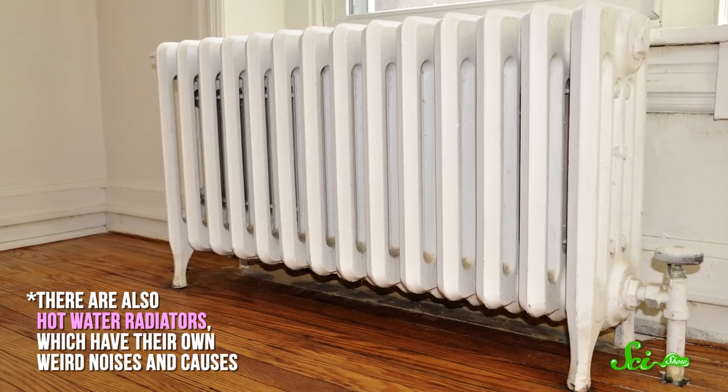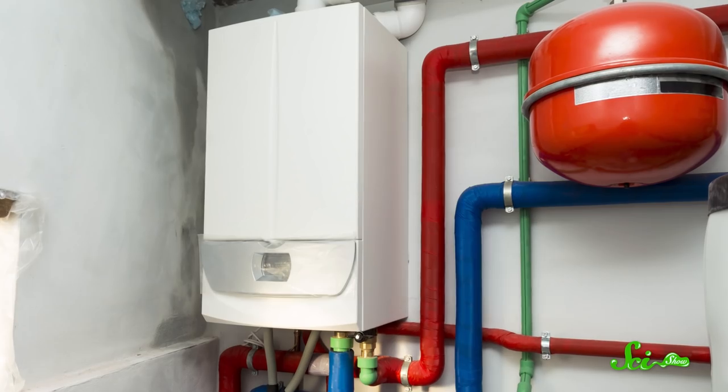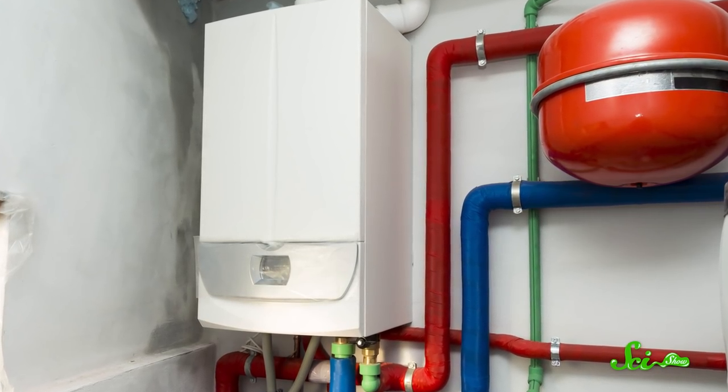It's probably your radiator. But how does a hollow hunk of metal make such a loud noise? Well, it all has to do with tiny amounts of water flying around in there. Steam radiators have been used to heat buildings since the 19th century, and it's a relatively simple setup. You have a central boiler that boils water, and the steam that the boiler makes takes up way more space than it did as a liquid.